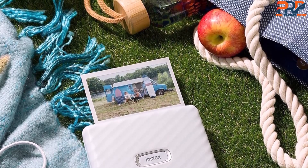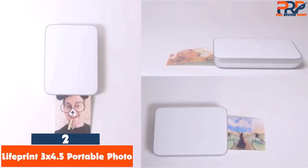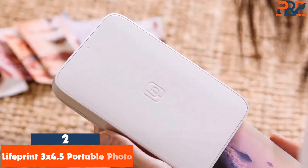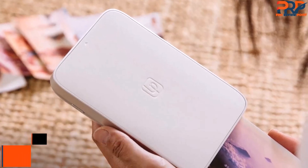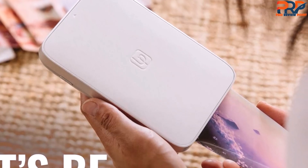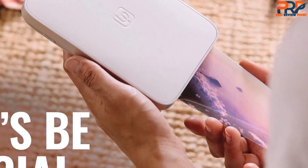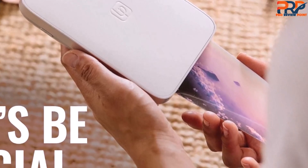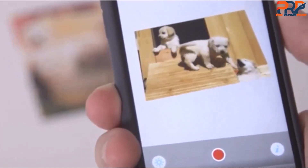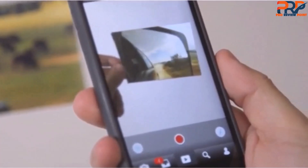Second on our list is the LifePrint 3x4.5 Portable Photo. Most portable printers produce small, wallet-sized photos, but if you're looking for your images to be a bit bigger, the LifePrint 3x4.5 Portable Photo and Video Printer is our top choice. This user-friendly printer is easy to use via Bluetooth or Wi-Fi connection and the LifePrint app. We also love the social feature within the app, which allows you to connect with friends and family members to share photos from anywhere.